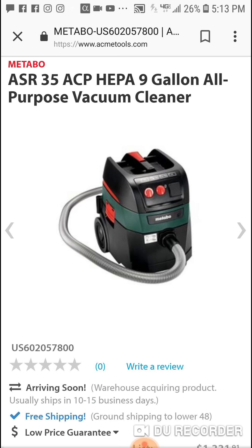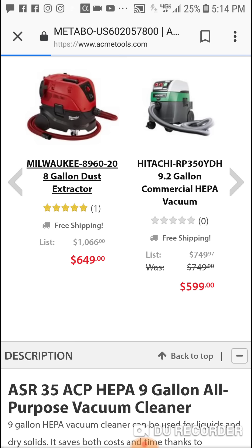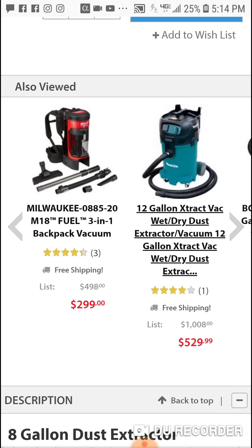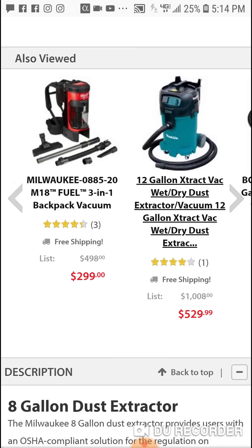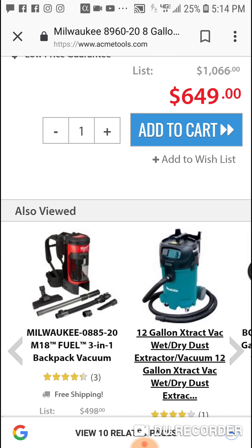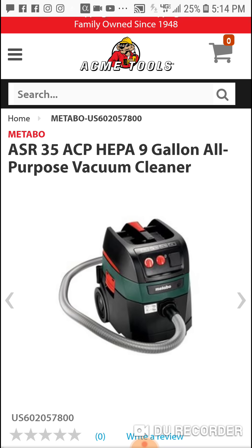157 CFM — you're not gonna find that with your Milwaukee or your DeWalt. Well, actually the Milwaukee extractor might be at $649, but I was talking more of your 20-volt, 18-volt. The Milwaukee has 148 CFM, so Metabo has a little bit more. If you really want that power, you've got to go corded.